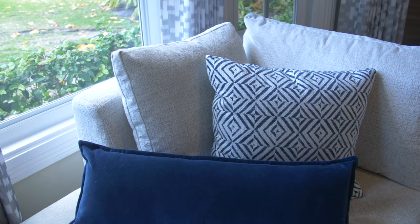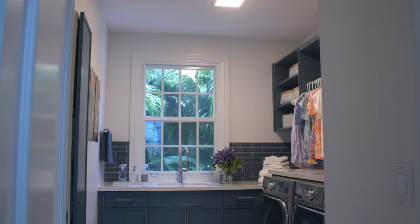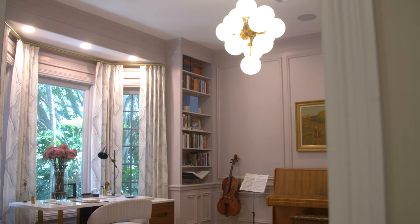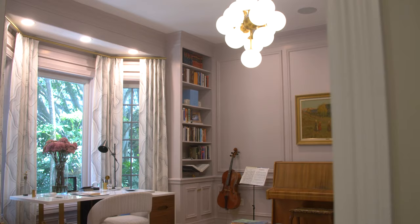It's so hard to pick my favorite rooms in this house because it's such a special, magical project and it's so unique — more unique than anything I think I've ever designed. But I think my favorite room overall is the Lavender Music Study.